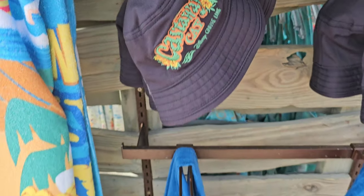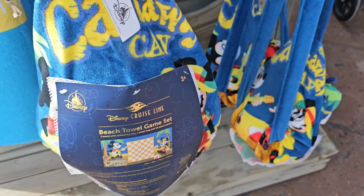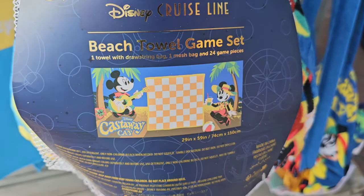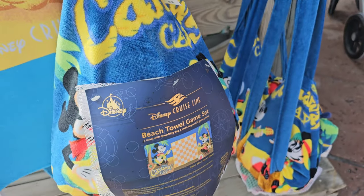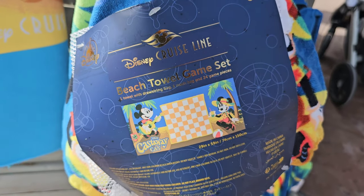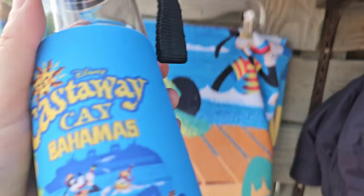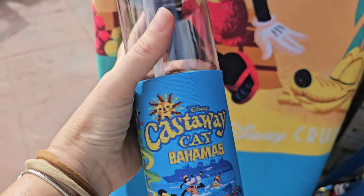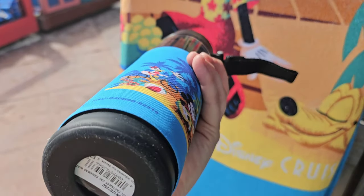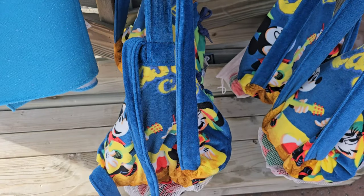That hat is $34.99. And I love this — it's $39.99. It's a beach towel game set! How creative is that? I absolutely love that. I'm going to have to show my stepmom that. We might just have to take that home with us. We do go to the beach quite often — we're only 45 minutes away from Cocoa Beach. So that would make a great, fun present.